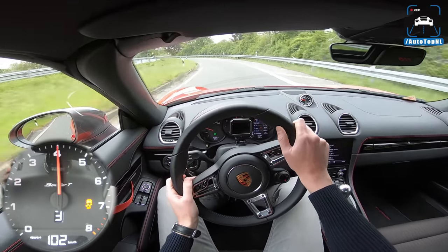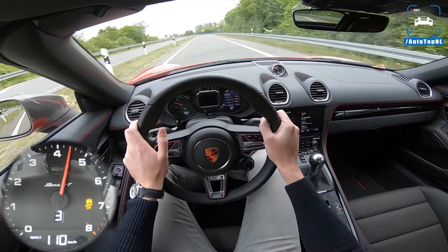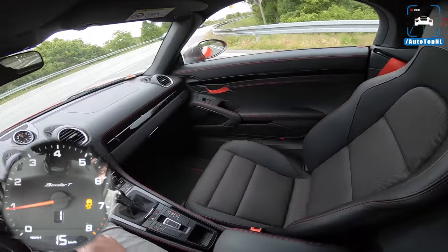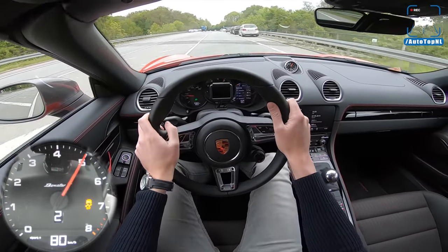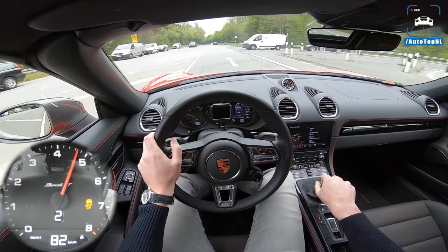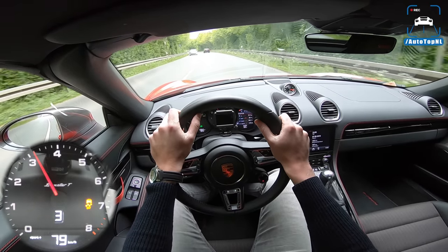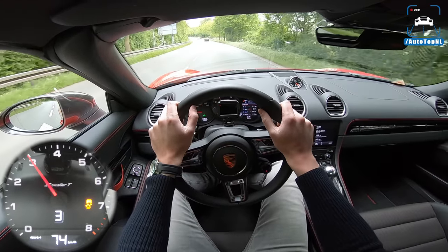It's just so satisfying to drive this car — it ticks all the boxes. The steering feel is incredible, the brake pedal feel — it all works. I'm going to end it here, guys. I hope you enjoyed this video. Subscribe by clicking the big button in the middle, check out our POV review playlist, and don't forget to follow us on social media — just search AutotopNL. Thanks and I'll see you at the next one!